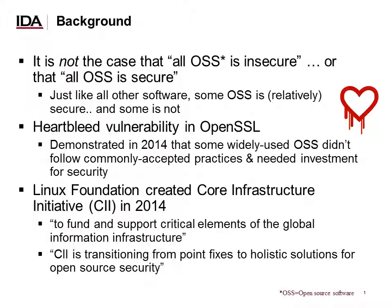As a result, the Linux Foundation created the Core Infrastructure Initiative, or the CII, in 2014. The CII's purpose is to fund and support critical elements of the global information infrastructure. While the CII does focus on some specific critical elements, it's also transitioning to more holistic solutions to improve open source security much more generally.